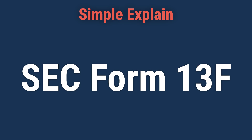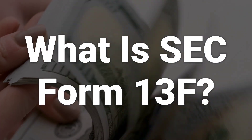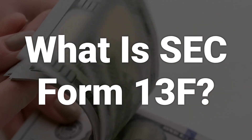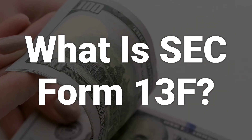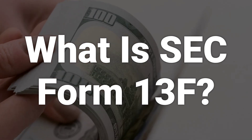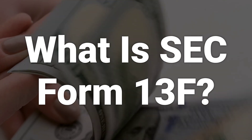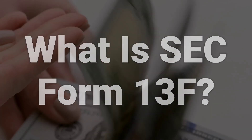Today, we will talk about SEC Form 13-F: what it is, filing requirements, and key issues. SEC Form 13-F is a quarterly report that institutional investment managers with at least $100 million in assets under management are required to file. It discloses their equity holdings and can provide insights into what the smart money is doing in the market.